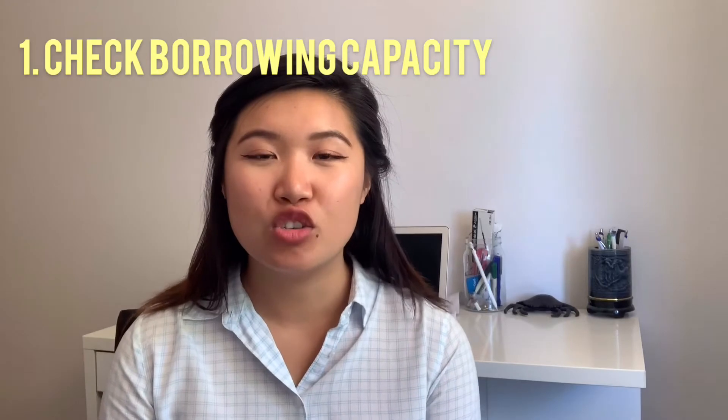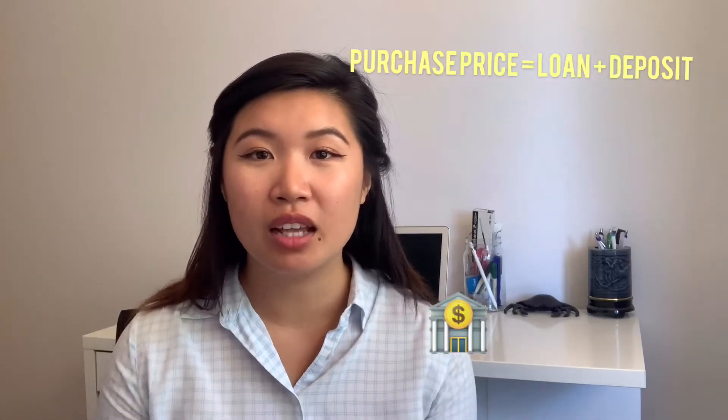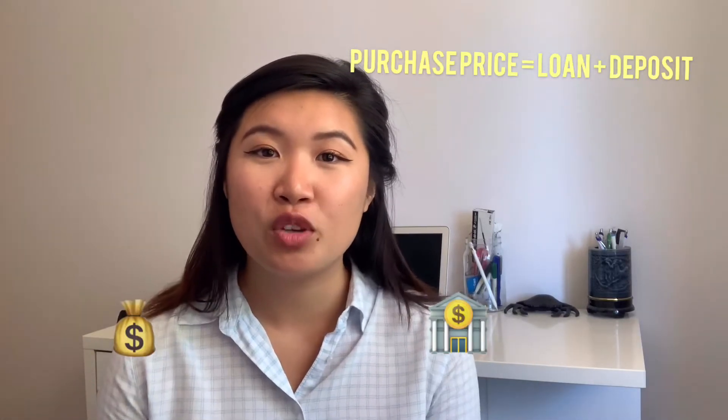Tip number one is to check your borrowing capacity. The equation I like to use is: purchase price equals loan plus deposit. So when you figure out what your borrowing capacity is, it takes a little bit less guesswork out of figuring out the maximum purchase price you could achieve based on the loan you can get and your deposit. I like to give a range as a mortgage broker because lender A will give you something different from lender B — whether higher or lower — so it's really good to see where you sit in that range.